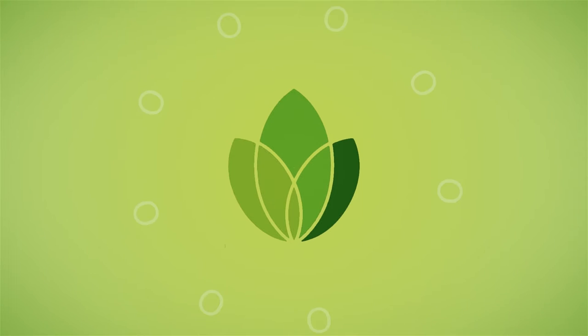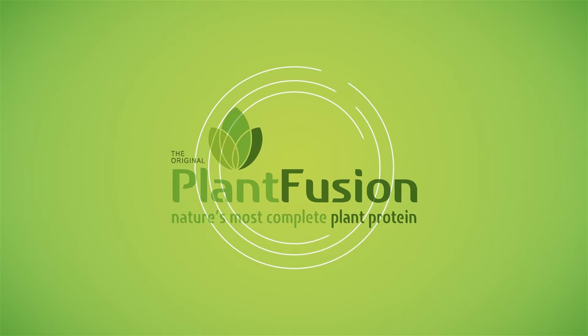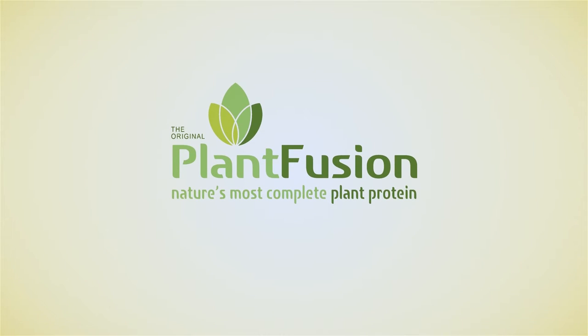Plant Fusion provides an easily digestible proprietary blend of pea, artichoke, sprouted organic amaranth, and sprouted organic quinoa proteins, fortified with branched amino acids and glutamine, as well as a proprietary enzyme blend to ensure digestion, absorption, and bioavailability of the essential components.